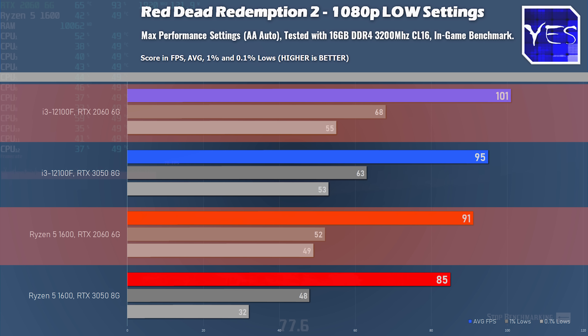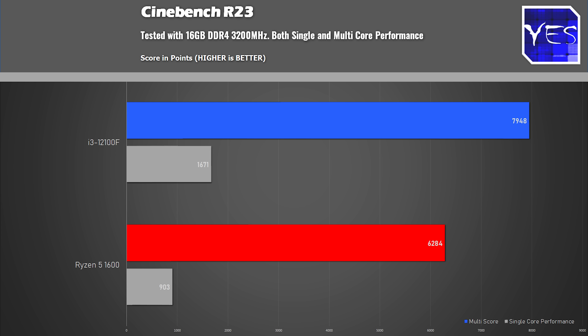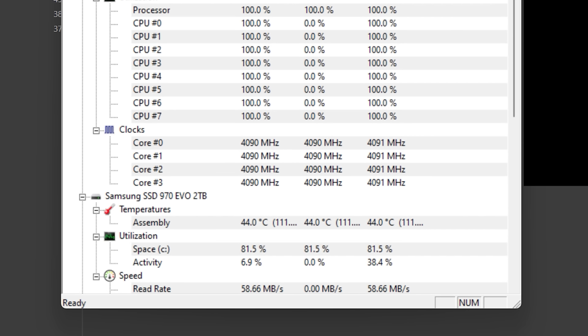To quickly interlude: the Cinebench results show that the 12100F — four cores, eight threads — does perform better than a Ryzen 5 1600. So it is a better CPU, even with four cores and eight threads versus six cores and twelve threads. It has much better IPC and runs at higher clock speeds: 4.1 GHz on those four cores versus 3.4 GHz on those six cores.